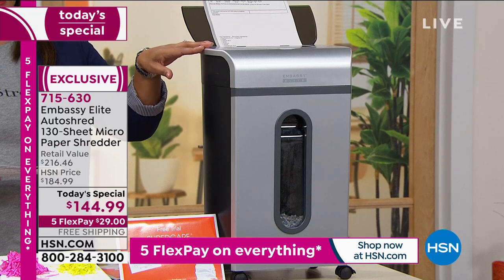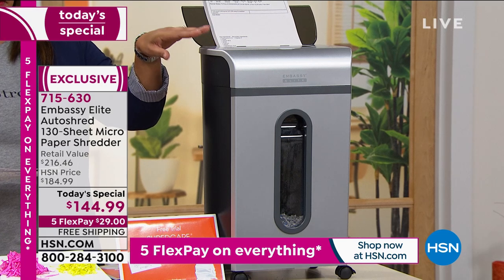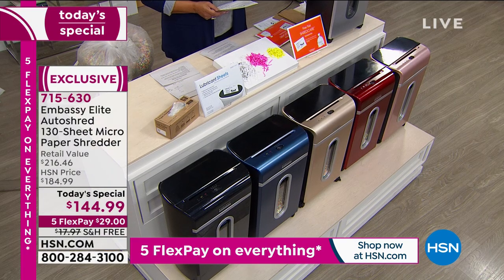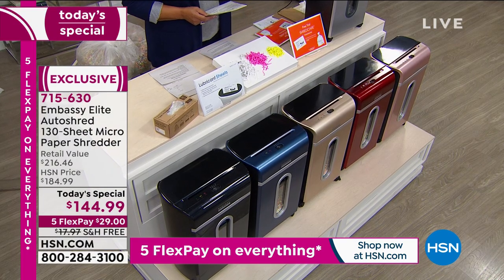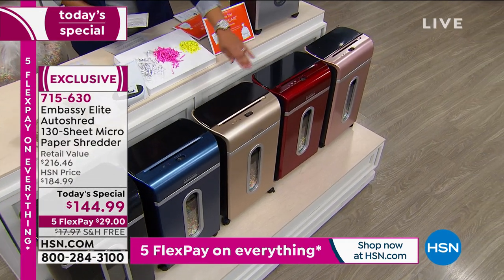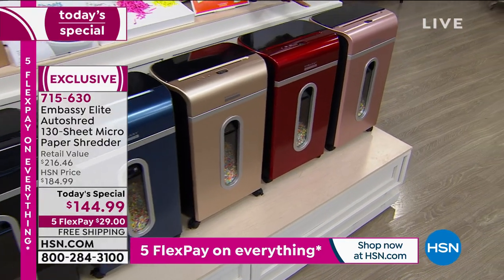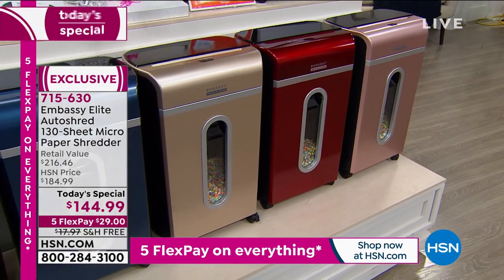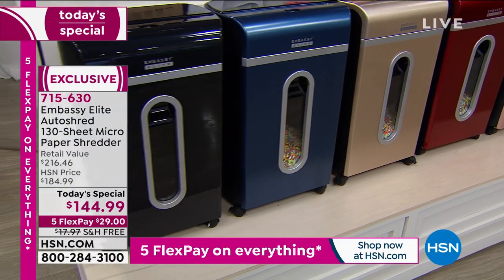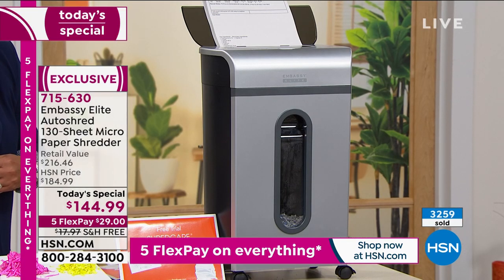Little things like that make a world of difference. The color makes a world of difference — if you have it out in your kitchen where you get all your mail, you want it to look good, and you're going to use it. If you have a small business, take this to the business because your secretary will thank you and it'll make her job that much easier.